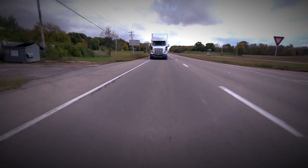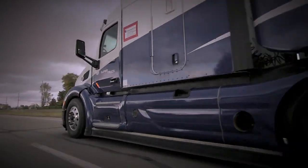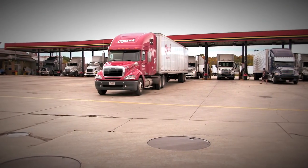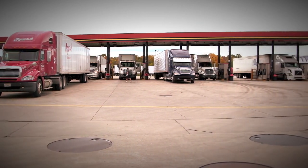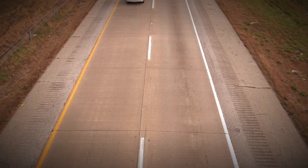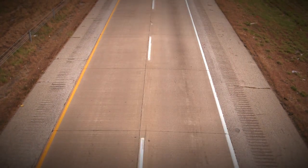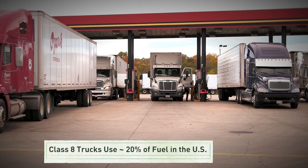About eighty percent of our nation's goods are transported by big class 8 trucks. You see them on the highways everywhere you go, and even though they only make up four percent of the vehicles on the road, they use about twenty percent of the nation's transportation fuel — and that means there's huge potential for savings.